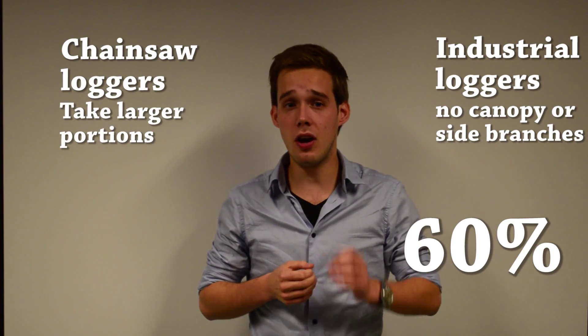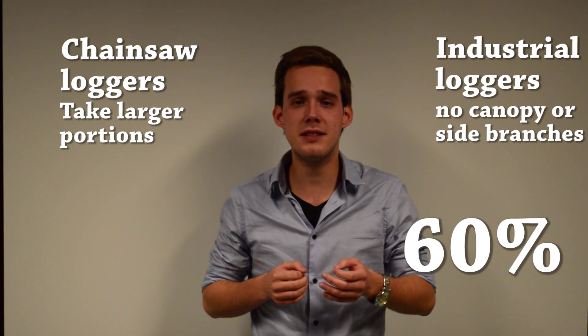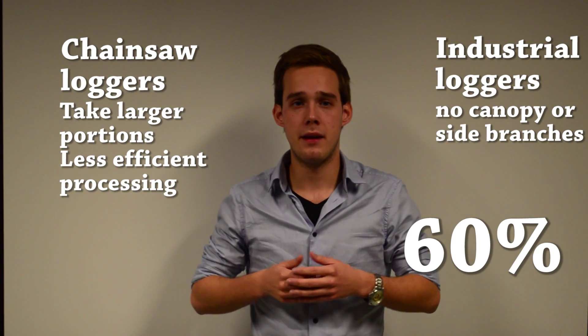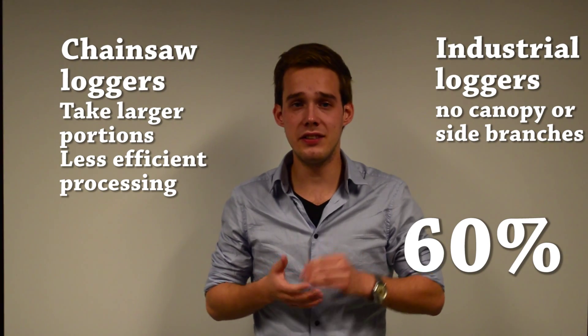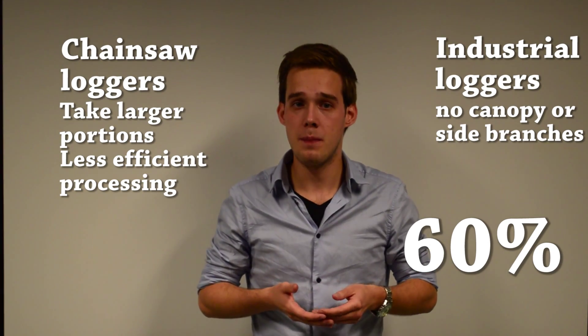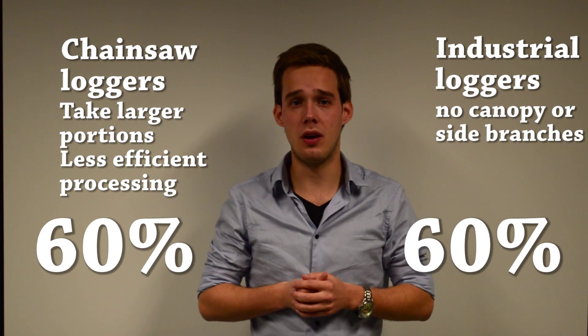Chainsaw loggers take a larger portion of the tree, because they also use the large branches, but they process it less efficiently. The timber produced this way is of a lower quality and needs additional processing after it's been carried out of the forest. 60% of the bole volume is effectively used, just like with industrial logging.